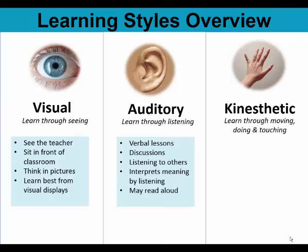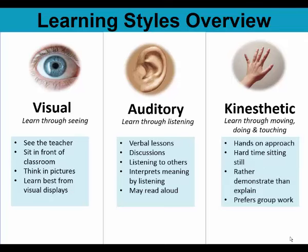You learn best by talking through things and listening to what others have to say. You are also a good listener, a good writer, and a good storyteller. You may find that you like to read aloud or listen to audiobooks. This way you can hear and then interpret the words. You might be a kinesthetic or hands-on learner if you learn best through moving, doing, and touching.